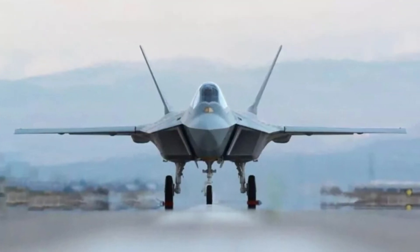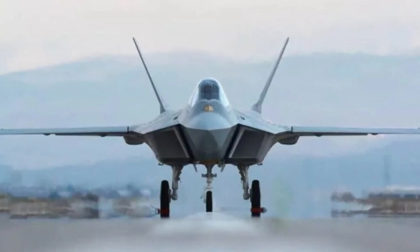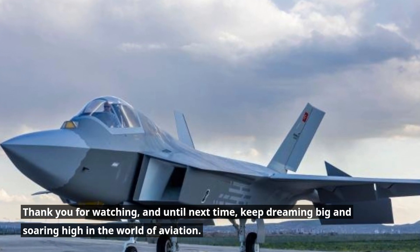So, stay tuned and join us next week as we witness the first flight of the updated Kahn Local Engine. Thank you for watching, and until next time, keep dreaming big and soaring high in the world of aviation.